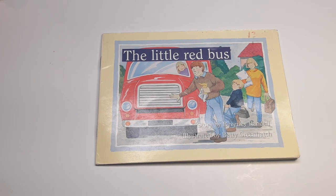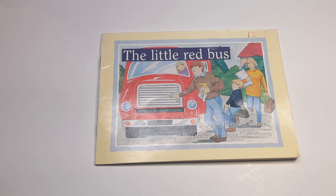Hello, and welcome back to Children's Reading Cove. We will read The Little Red Bus. Read along with me at the same time. Are you ready? Let's go.